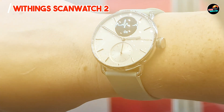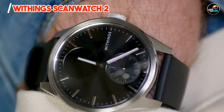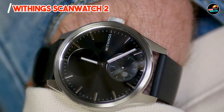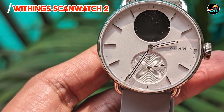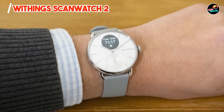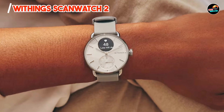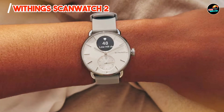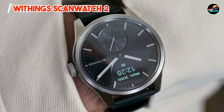Ideal for health-conscious individuals, this watch tracks heart rate, sleep patterns, and activity levels with precision. Its connected GPS feature enhances outdoor workouts, while smartphone notifications keep you informed without constant screen glances. Featuring comfortable silicone or leather strap options and a customizable digital dial, the ScanWatch 2 merges practicality with style. Its intuitive interface and compatibility with iOS and Android devices ensure seamless integration into your daily routine.